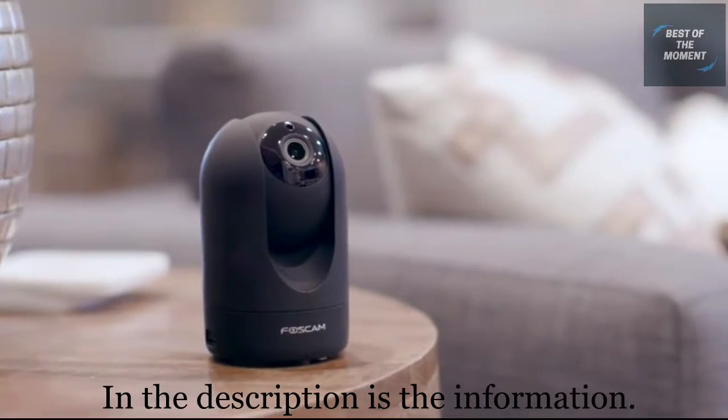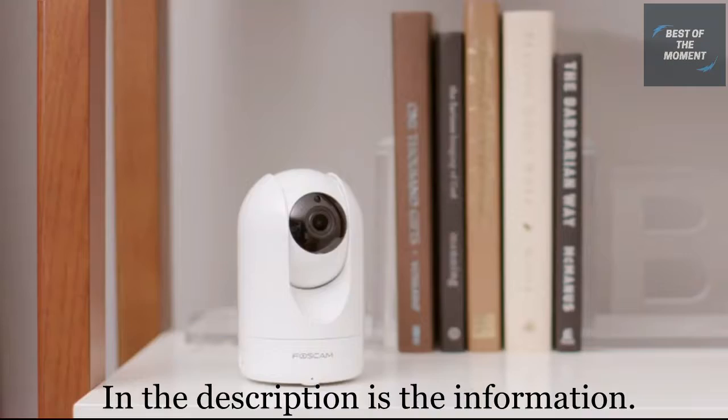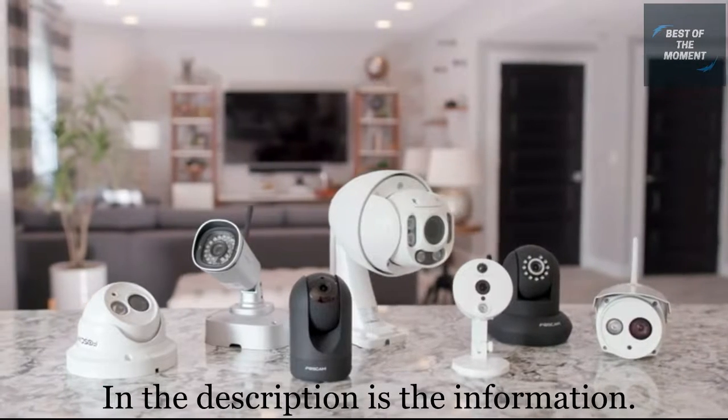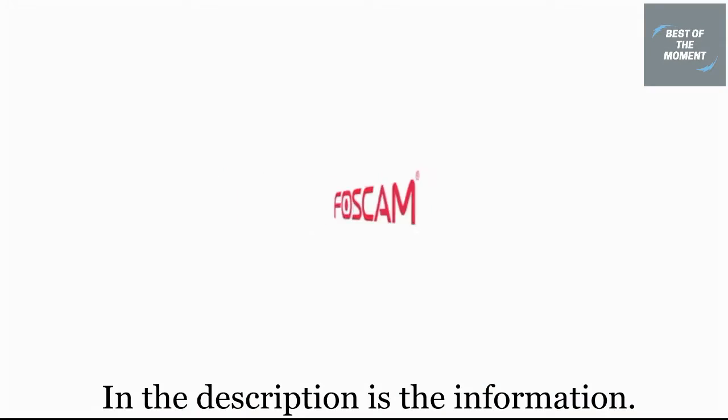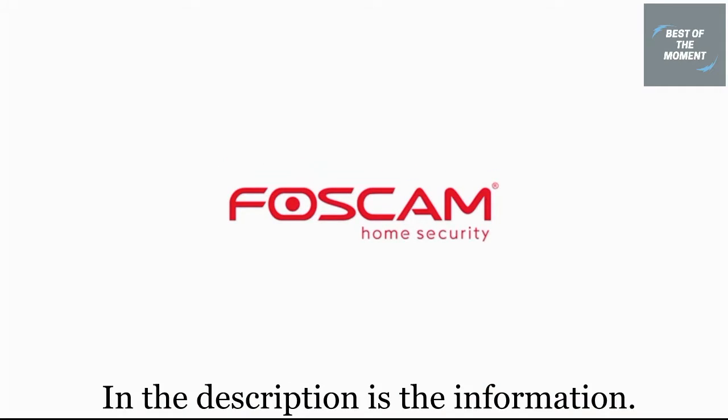FOSCAM has provided over 5 million homes with affordable, reliable solutions to home security for over 10 years, helping people feel safe and connected to the things that matter most. Connect to your world today with FOSCAM.